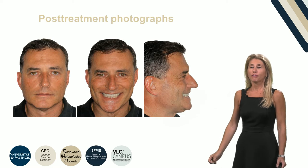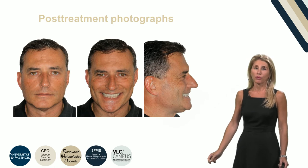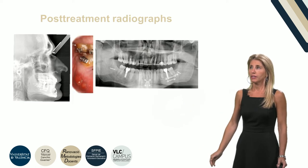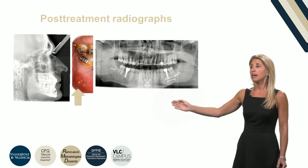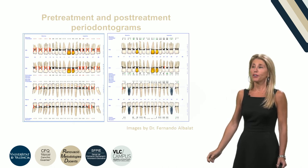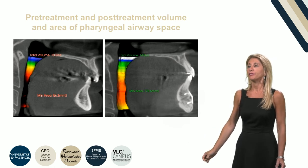The post-treatment photographs showed a very good balanced face and the patient was very happy with the results. The angle relationship was class I. The post-treatment radiograph showed significant changes, but the right plate had to be removed due to infection. The chronic mild periodontitis improved after treatment and the volume and area of the pharyngeal airway space increased, and the snoring problem ceased.